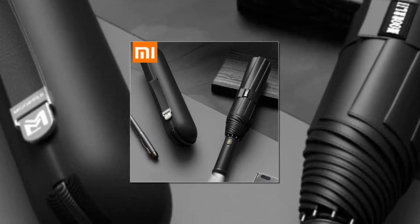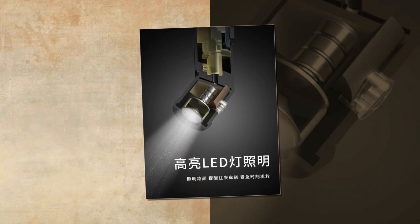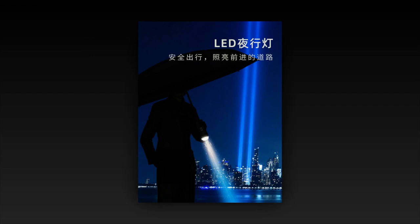Our top pick is the Repel Windproof Travel Umbrella, for its compact and travel-friendly size, auto-open functionality, and resin-reinforced fiberglass ribs that resist even the strongest winds. It also features a Teflon canopy that sheds water and dries quickly.